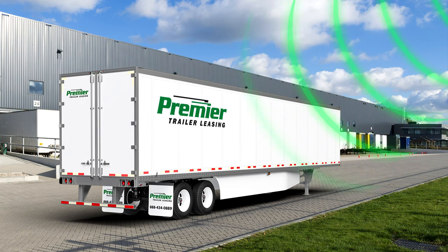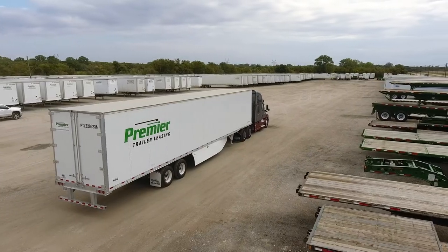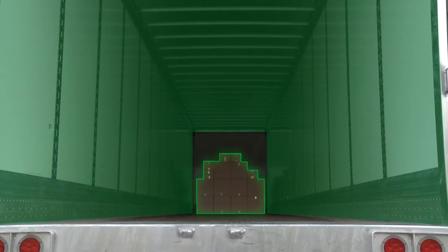Our smart technology offerings also include advanced cargo sensing that can reliably and accurately determine cargo load status and help you optimize the space in trailers or dry containers.